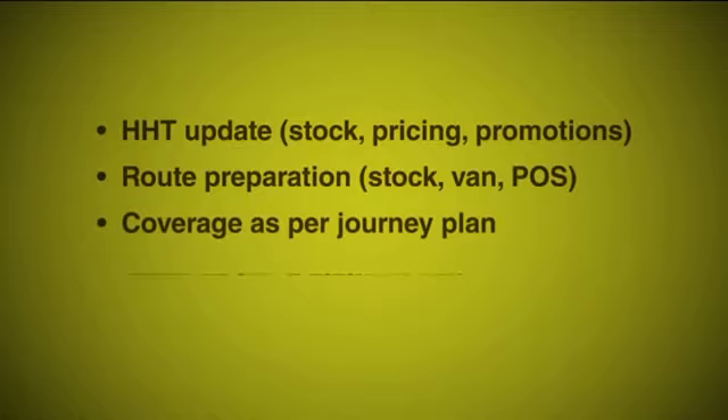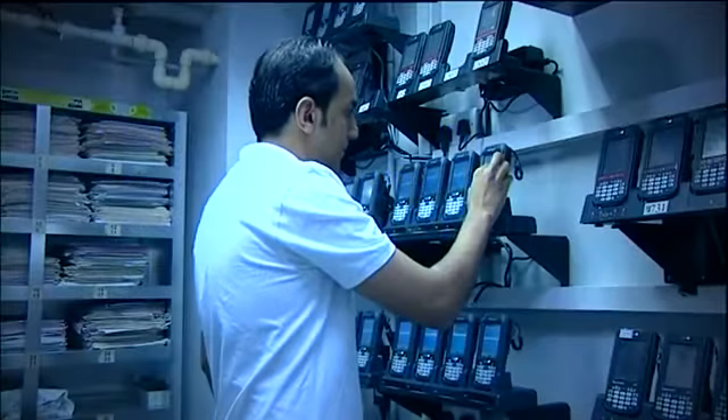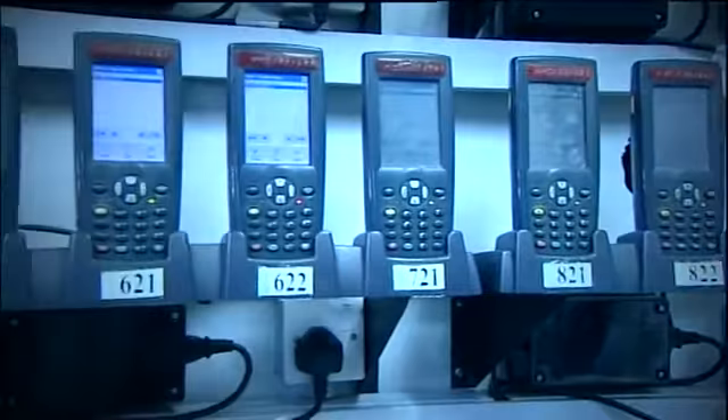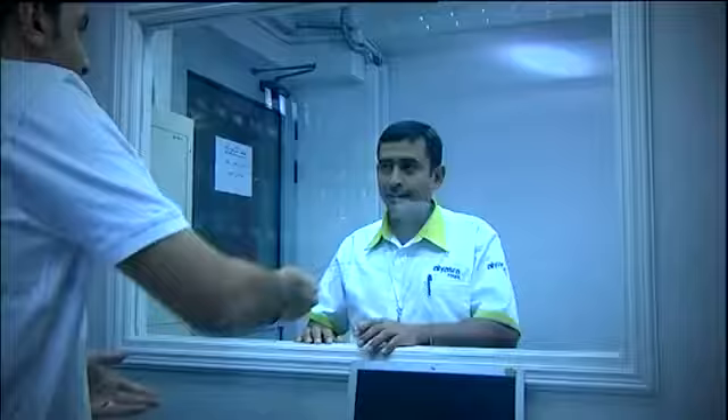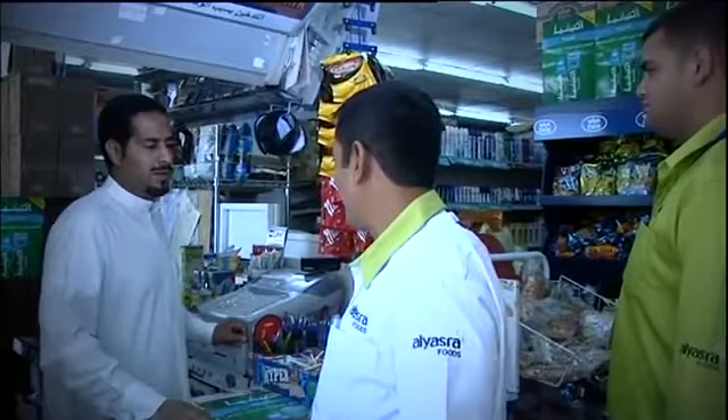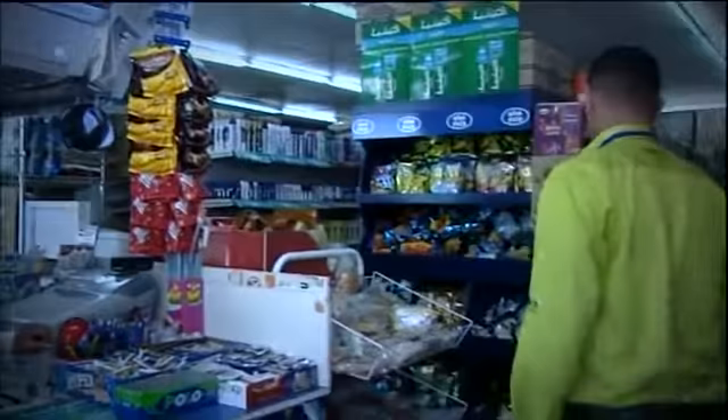The salesperson updates his handheld terminal, HHT, for Alyasra's Enterprise Resource Planning or ERP system. They cross-check and confirm the loading. The salesman then starts the day by visiting outlets as per the journey plan managed by HHT. As per the standard sales training provided, our salesperson follows the nine steps of sales call when visiting outlets. He starts by preparing his priorities, steps into the store and greets the customer.